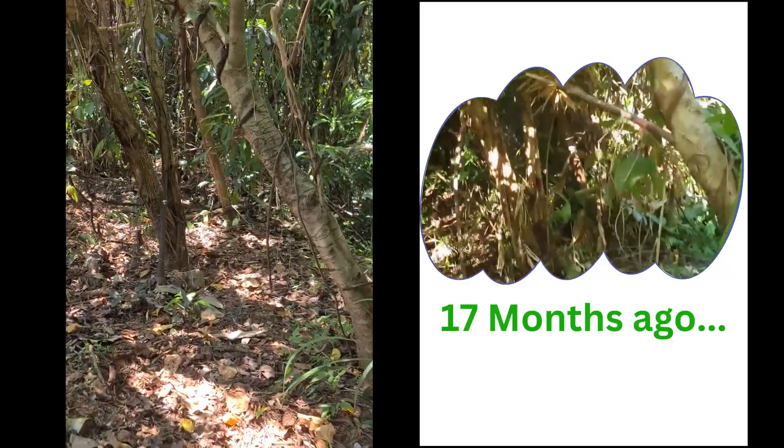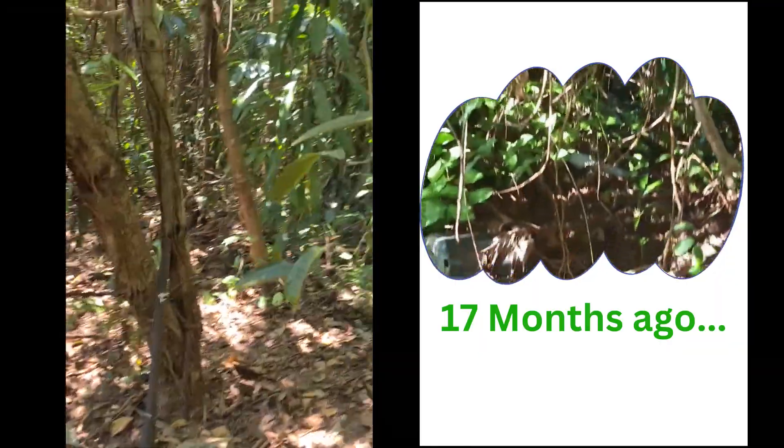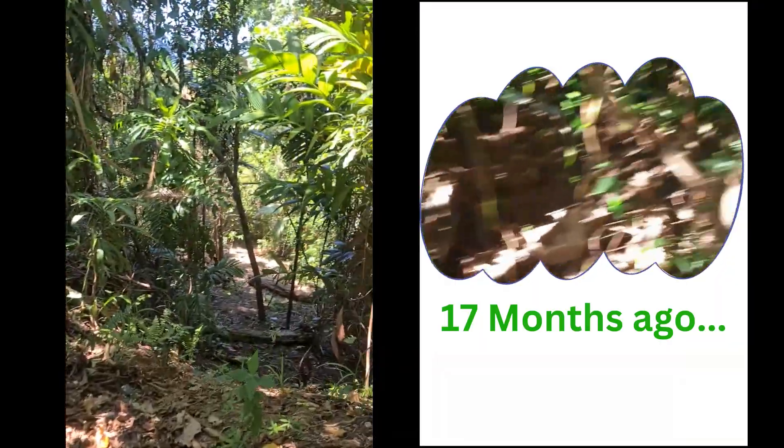That noise was orange-footed scrub fowl flying off. I've surprised them as I've come through.